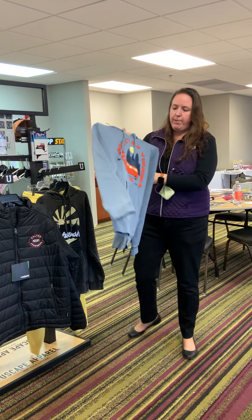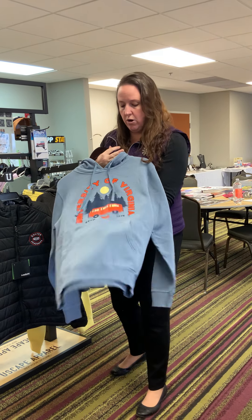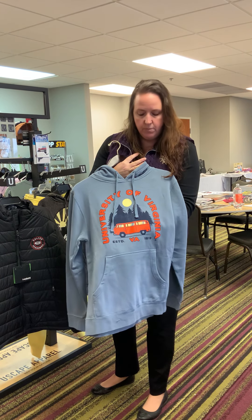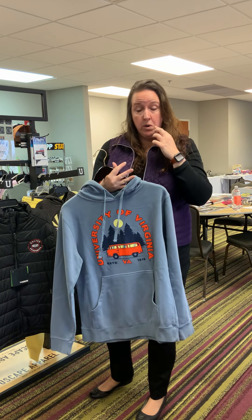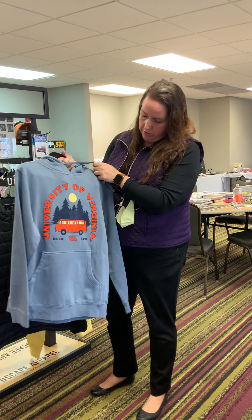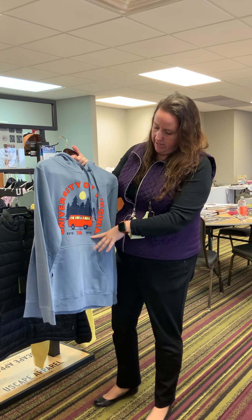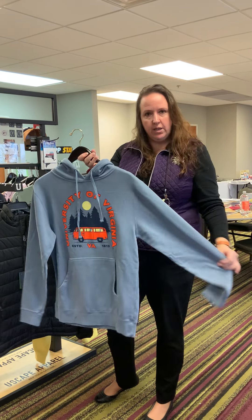Another new graphic package is more of our resort Comfort Colors piece, where you're actually seeing something a little bit different than your normal campus logos, for that person that's looking for something new. This one is, of course, for University of Virginia, and it does feature the van as well as established date, which is a little different.